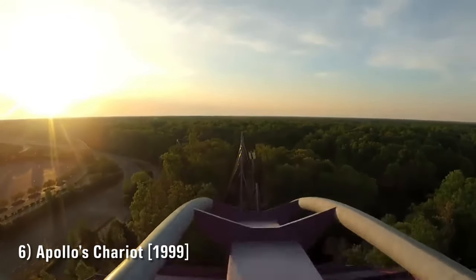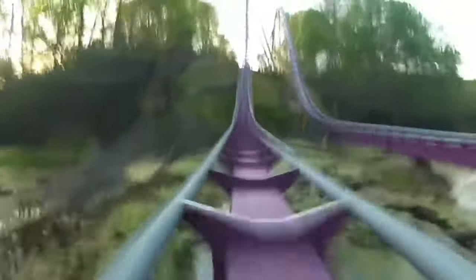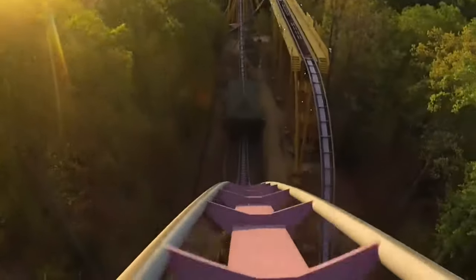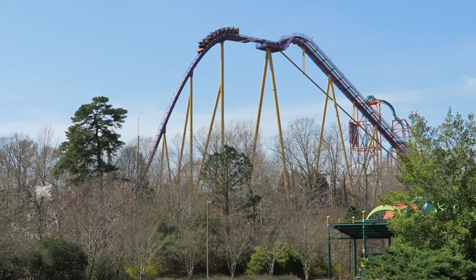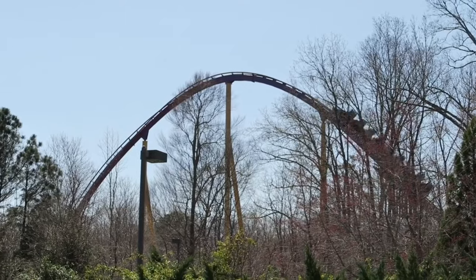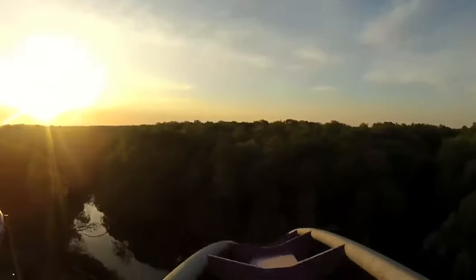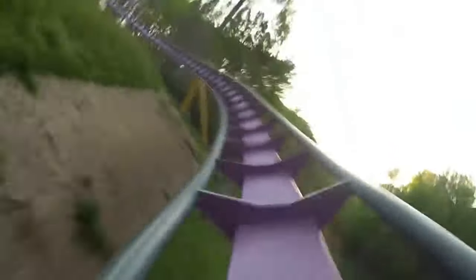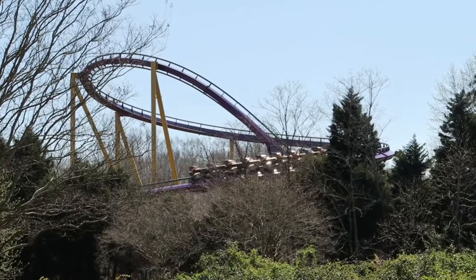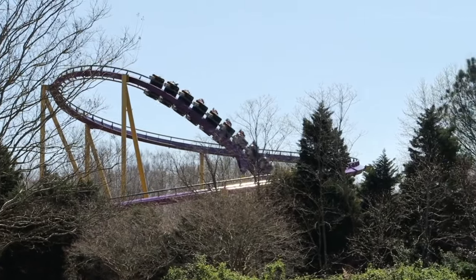BGW fans cover your ears — number six is Apollo's Chariot, opened in 1999. I used to have it higher up, but that was only because I felt pressured to. It's probably one of the most overrated roller coasters I've been on. I get why some might cut it slack for being the original hyper coaster by Bolliger & Mabillard, but based on airtime strength — the main selling point for this model — it's by far the weakest. I think the layout and setting are fantastic and it's super long, but I've ridden it twice in the back row and never been all too impressed.